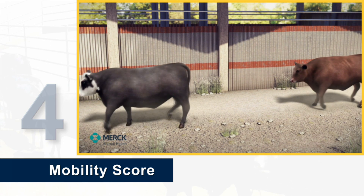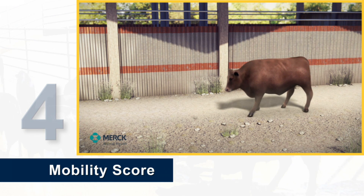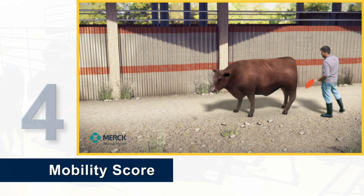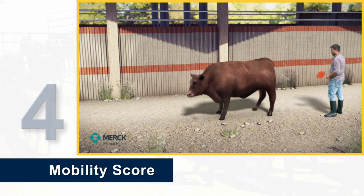Four: an animal is scored as a number four when it is extremely reluctant to move, even when encouraged by a handler. A number four has sometimes been described as statue-like, because movement clearly causes discomfort, causing some animals to hold still.